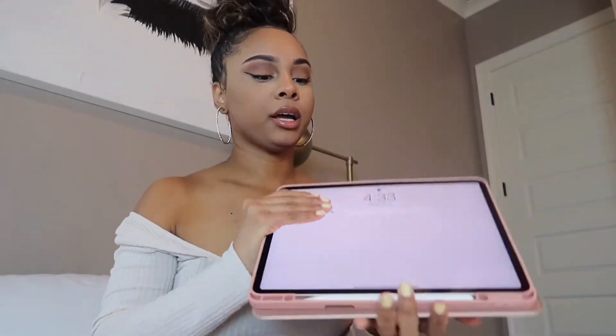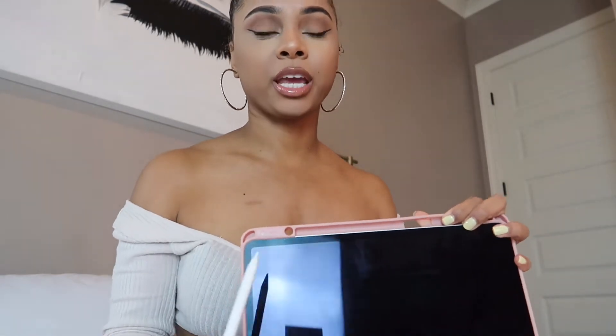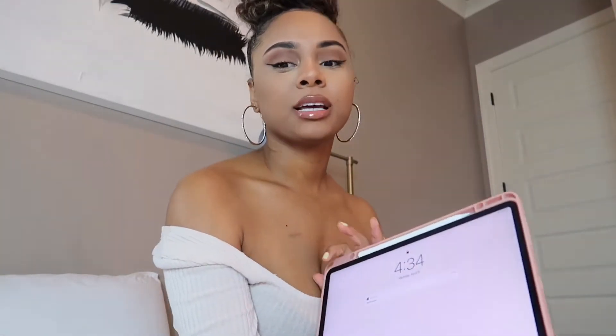The next thing I'm gonna show y'all is this case for my iPad Pro 12.9 inch. This case is just a rose gold case and it has a cover — you open it up and this is what she looks like. It has a little area up here for your Apple Pencil so you don't lose it and it doesn't fall out, and this is freaking amazing. And it can also fold and be a stand like that so you can just watch and do whatever you need to do. I love this — it wasn't expensive at all.